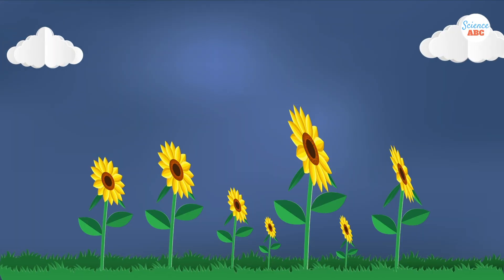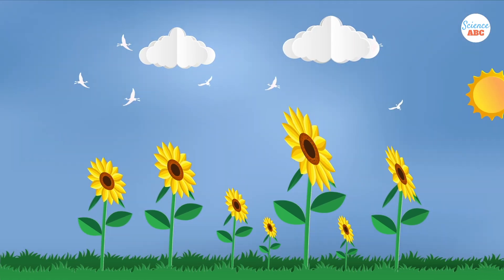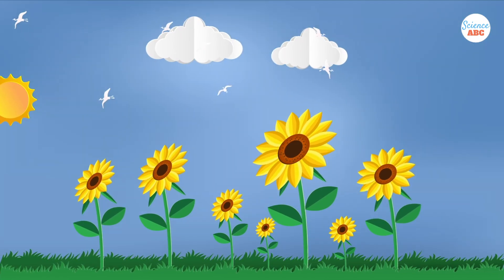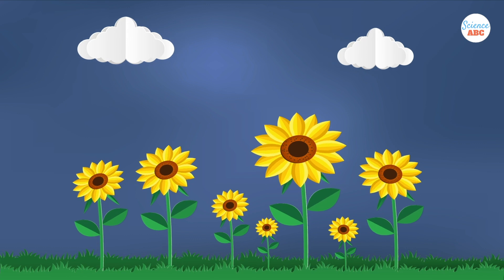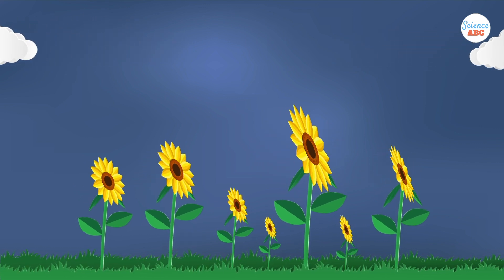Before the break of dawn, a young sunflower faces east, towards the direction of the sunrise. As the sun moves from east to west, the flower turns westward as well. When the sun sets, the flower reverts to its original position, facing east, to begin the cycle again the next day.